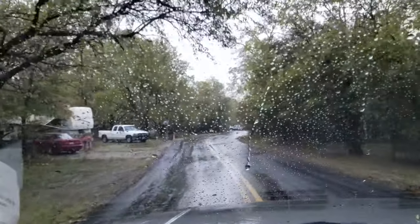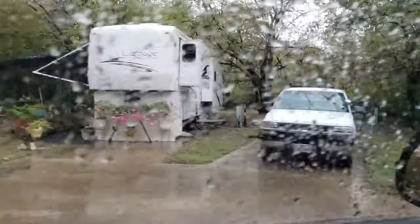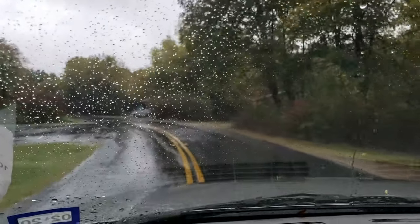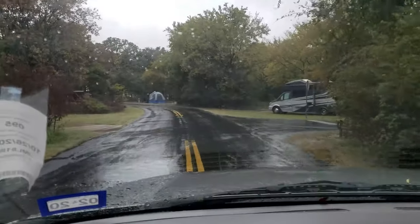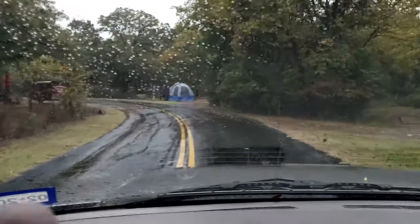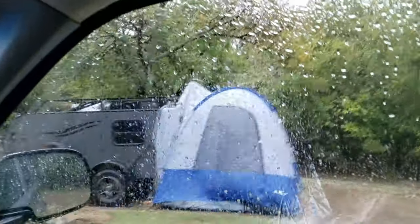Nice little RV. Park host. I went to the restroom a while ago — very clean, very nice showers. I mean, for a state park they're not like the Hilton, but they're really nice. Nice camper. I hadn't driven down here. Banishing Nomads — nice, that's pretty cool right there.